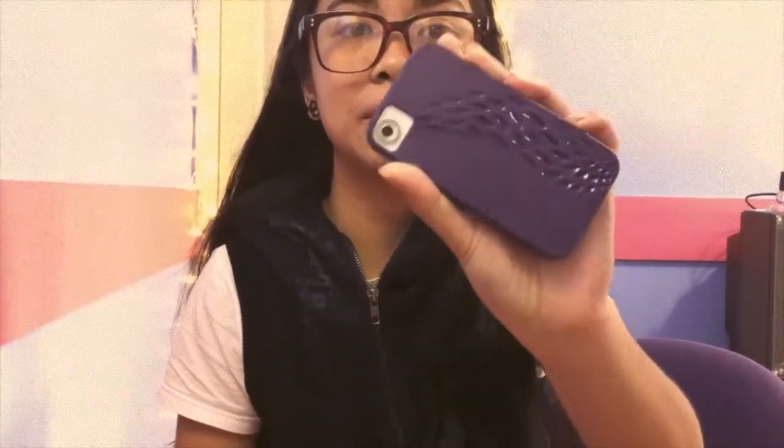First of all, I have the iPhone 4, not the 4S. The case I have on right now is just a purple matte case and it's from Caseme. My auntie gave it to me because she didn't like it anymore. The color of 2014 is purple.